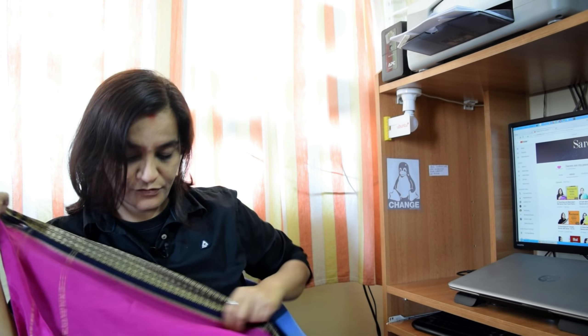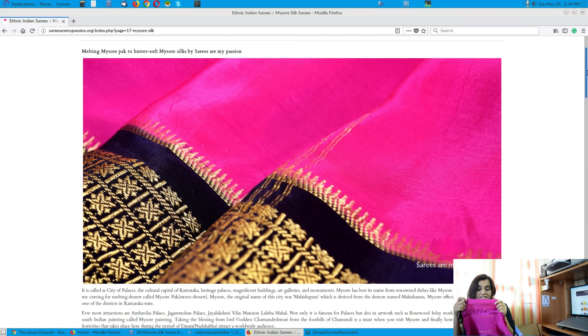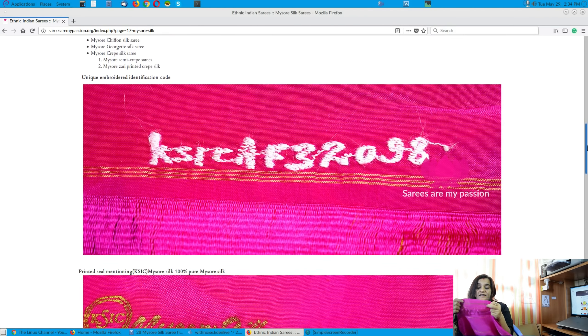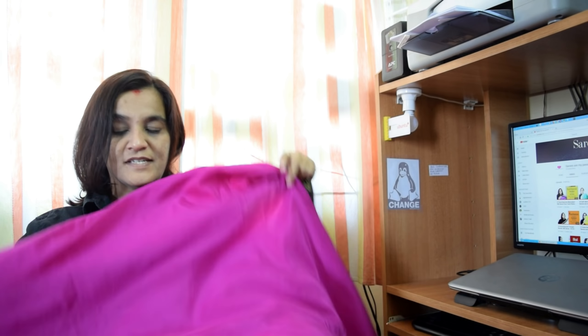Here is the second thing: how you can identify Mysore silk is by this printed seal. It says '100% pure Mysore silk by KSIC.' Since this saree is an old saree, it does not have a hologram — initially it had a hologram. This saree is around 25,000 rupees or something.